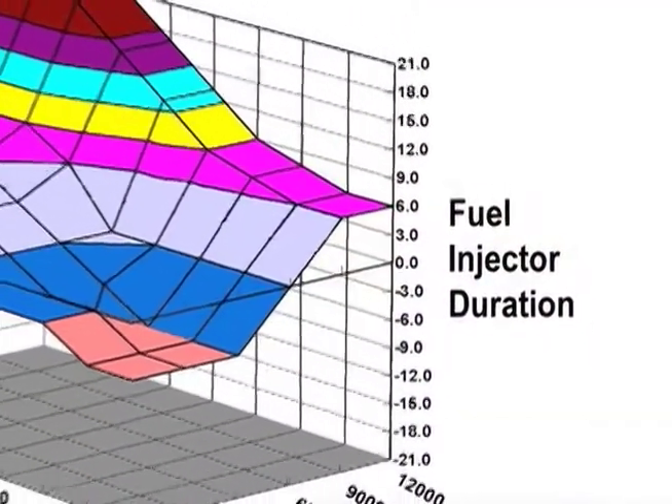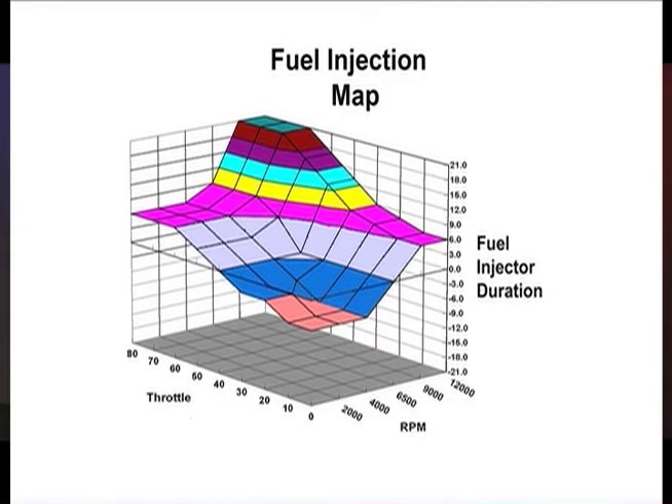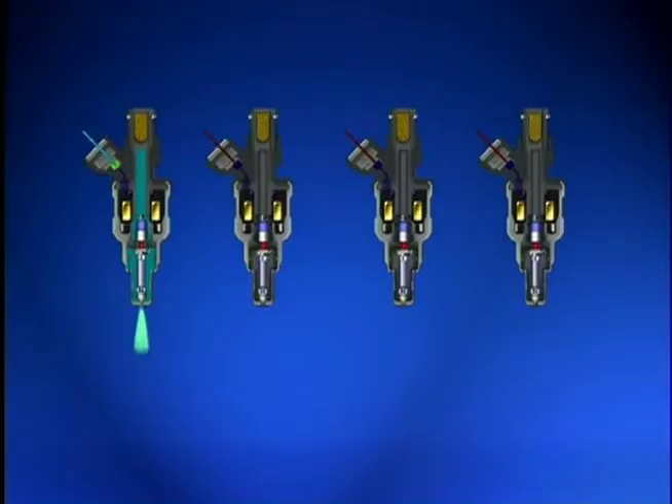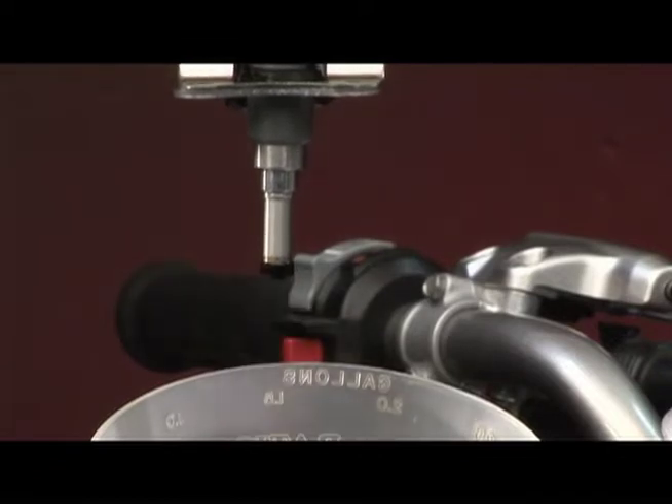The ECU takes all of this information and then refers to a map to set the proper air-fuel ratio for those particular conditions. Instead of jets and passageways in a carburetor, models with EFI have fuel injectors, which are basically electrically controlled valves that spray fuel into each intake track when energized by the ECU. The air-fuel ratio is determined by how long the ECU keeps the fuel injector energized — the longer the injector is open, the richer the air-fuel ratio. This length of time is referred to as the injector duration.